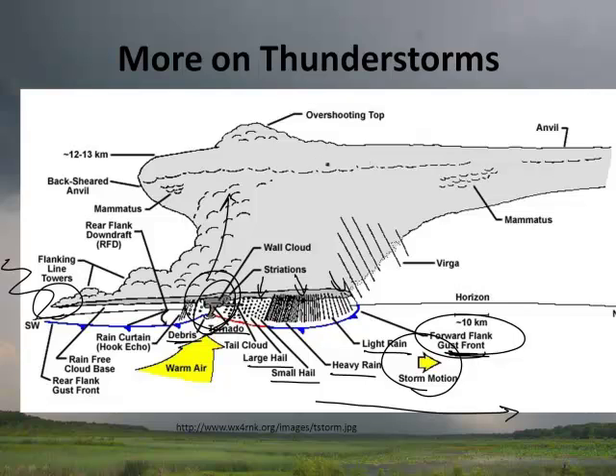Eventually the storm will dissipate. There are all kinds of interesting features we're not going to get into — the mammatus, the rear flank downdraft, the virga — all kinds of interesting parts to a thunderstorm. Meteorologists study this in great detail; we're just hitting the highlights. That's it for our second podcast. We'll see you in class — bye!